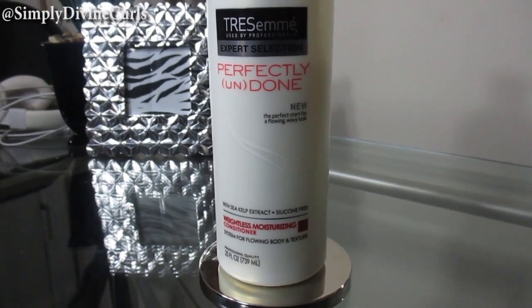First, get in the shower and rinse out all the loose dirt — all the dirt on my scalp and on my hair strands. Then I go back and start detangling and getting all the shed hair out. The product I like to use for that is Tresemme Perfectly Undone with sea kelp extract, and it is silicone free. It is a weightless moisturizing conditioner. I really like this conditioner — I've been using it now for about six to seven months. It gives a lot of slip and moisturizes really well, and it doesn't take me long at all to get my hair detangled.